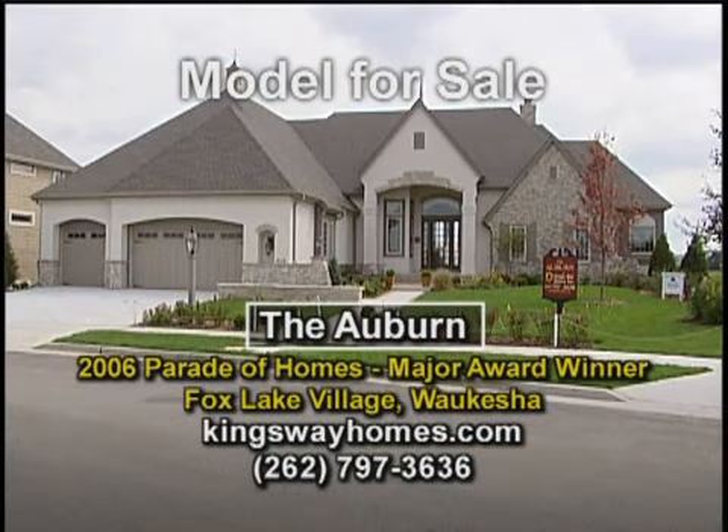In addition, we have a model home right down the block — our Kingsway model, the Auburn house — which you might enjoy as well. It would certainly make for a wonderful afternoon to come on out. We look forward to seeing you, so stay with us. We'll be back with more of new home building today right after these messages.